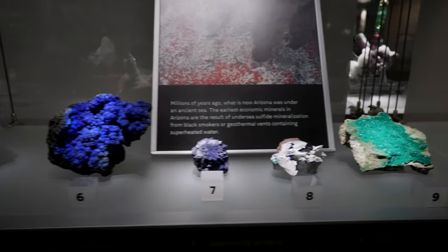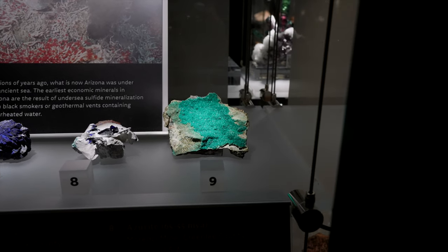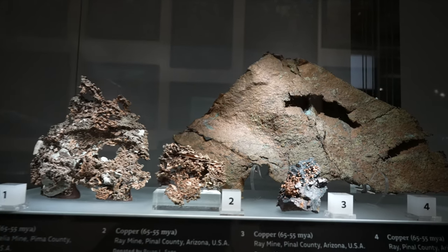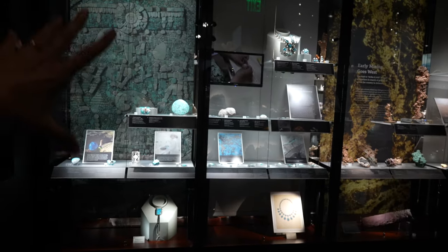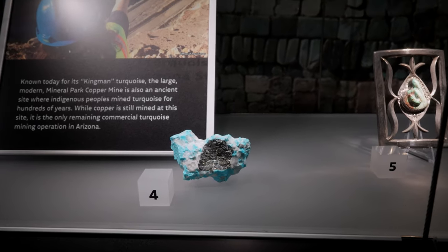Azurite — those are all azurite — and dioptase from Arizona. I did not know that we have dioptase here. Michael loves the copper; he's really into metal minerals. We all have our different styles. In this section it starts with turquoise on this wall, in this case. It's Arizona's state gemstone. They have a nice, dainty look — the tiny turquoise beads.